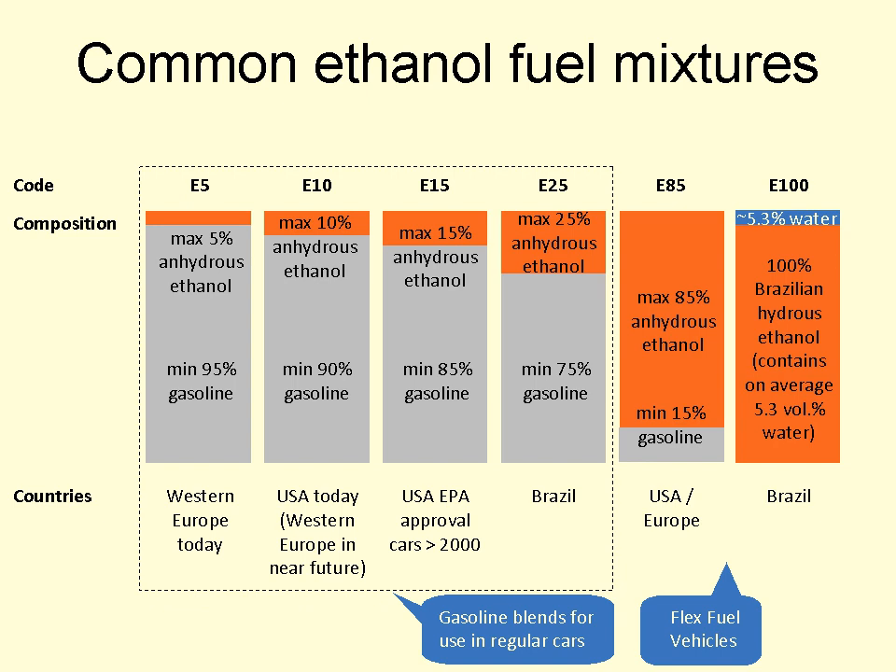Thailand introduced E20 in 2008, but shortages in ethanol supplies by mid-2008 caused a delay in the expansion of the E20 fueling station network in the country. By mid-2010, 161 fueling stations were selling E20, and sales have risen 80 percent since April 2009. The rapid growth in E20 demand is because most vehicle models launched since 2009 were E20 compatible, and sales of E20 are expected to grow faster once more local automakers start producing small, E20 compatible, fuel-efficient cars.